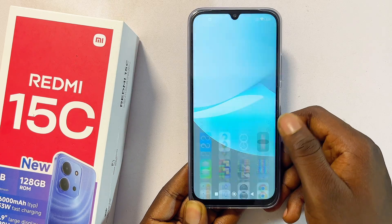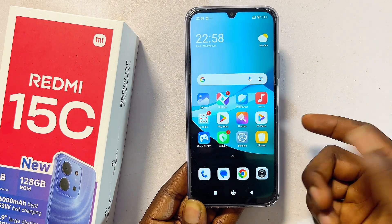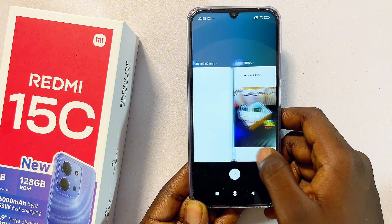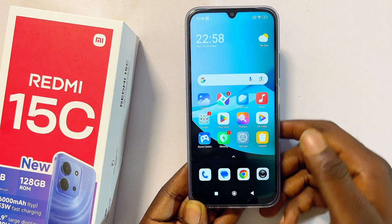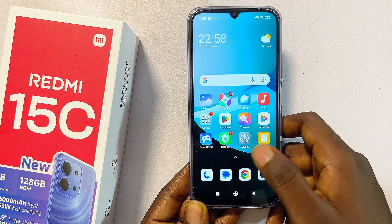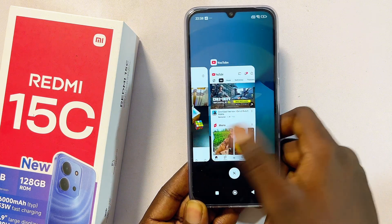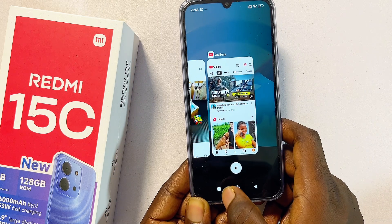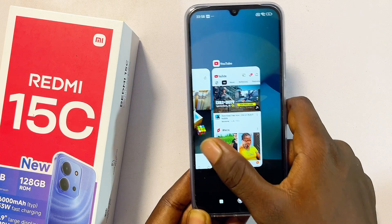If you've been wondering whether the Redmi 15C has split screen, take a look. Currently I have a couple of applications running in the background. Generally, to split screen on any Redmi device, you would have to have at least two applications running in the background. Then, once you have them, swipe up if you're using gesture navigation, or press the minimize button over here.